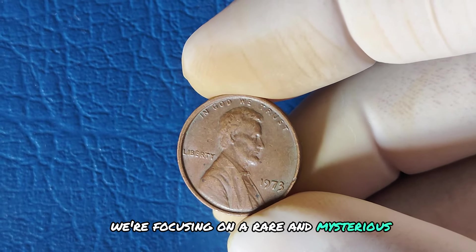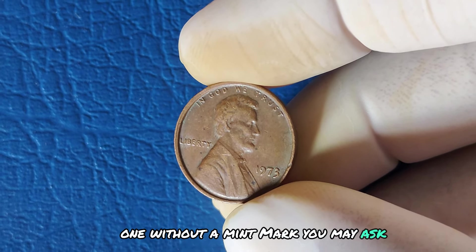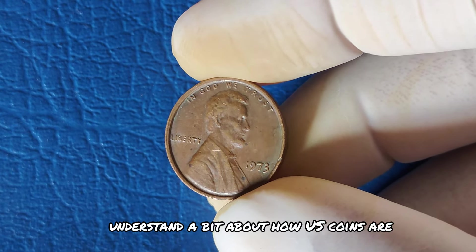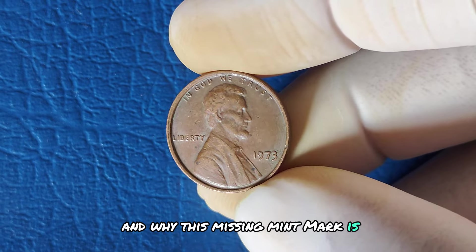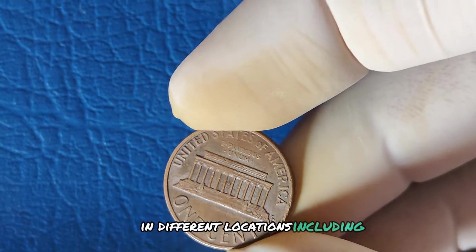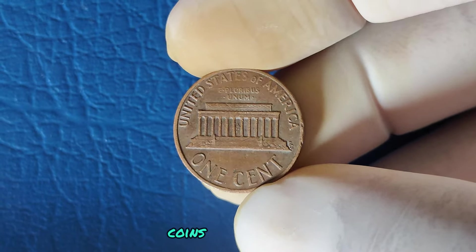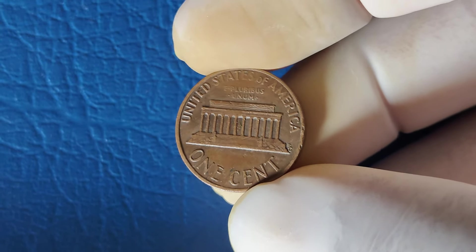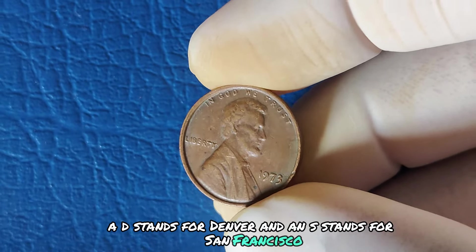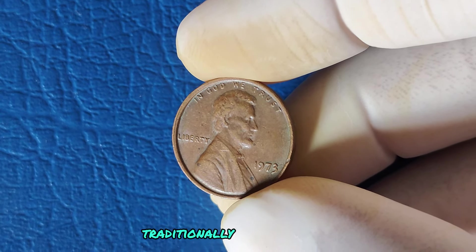We're focusing on a rare and mysterious penny from 1973 — one without a mint mark. What makes a no-mint mark coin such a big deal? The US Mint produces millions of coins each year in different locations, including Philadelphia, Denver, and San Francisco. Normally, coins carry a tiny letter indicating where they were minted — D for Denver, S for San Francisco. But pennies made in Philadelphia traditionally had no mint mark. So if Philadelphia pennies normally don't have a mint mark, why is the 1973 penny so intriguing?